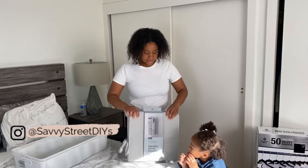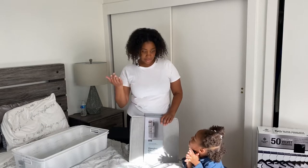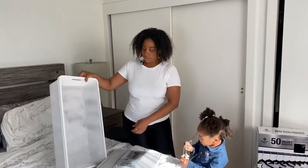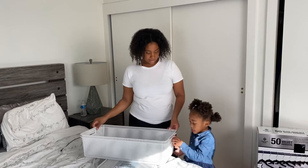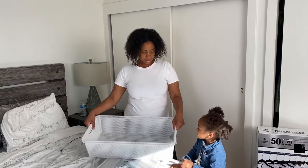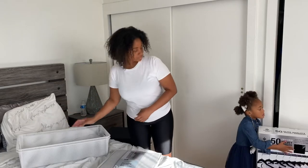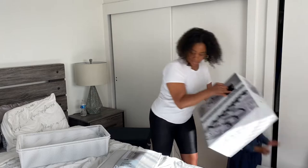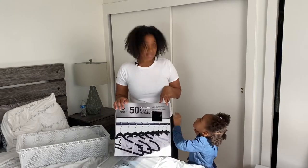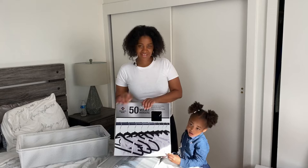Okay so we have a hanging organizer — this is a hanging organizer from Target. These are metal bins from Sam's Club. And I also got velvet hangers — I got these from Sam's Club. She organized all the stuff that she wanted for her closet.